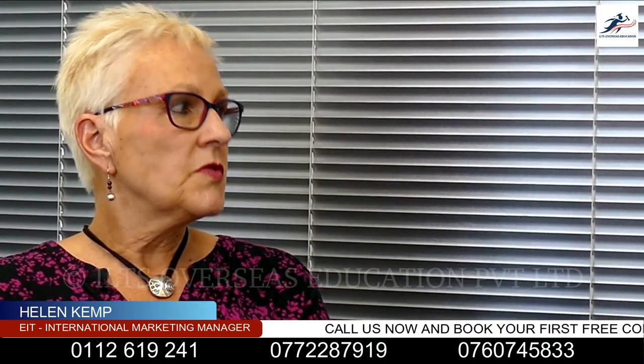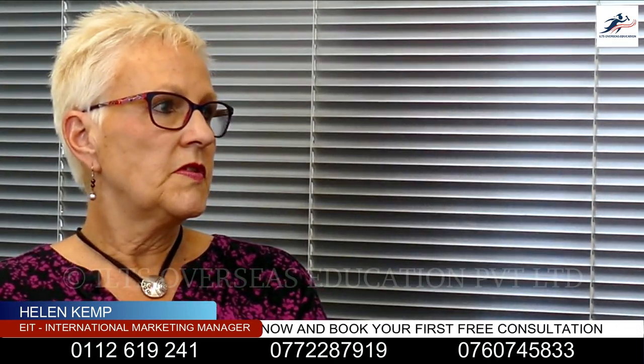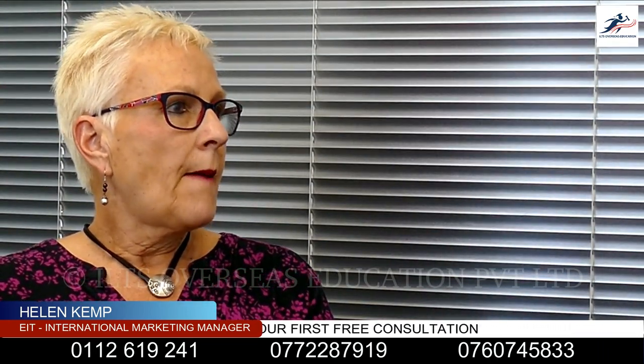Can you explain the support that EIT provides to its students? Yes, sure. International students and all the institutes in New Zealand have to come under our pastoral care, so we have to sign a code. That means that we will look after our students so that they will have a good experience here and a quality time. It's not just about their academic studies, it's about their experience here as well.